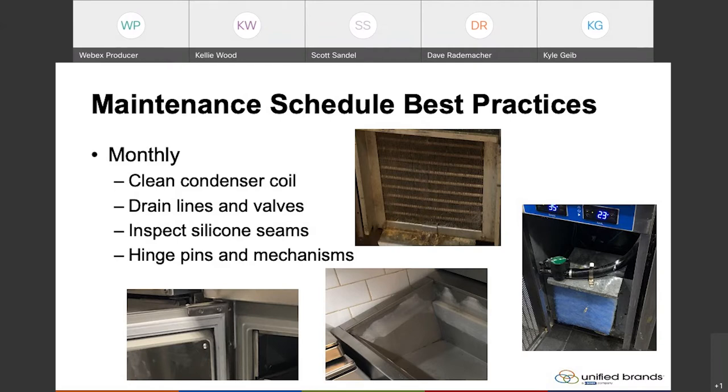Scott referenced that these filters are similar to running upstairs with a mask on — it's a lot harder to breathe through them. So you're doing the same thing to your refrigeration system by adding something to the front of it, just making it harder for it to perform efficiently and effectively. What we recommend is just using a stiff bristle brush or vacuuming the face of the coil to keep it clean.